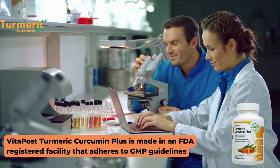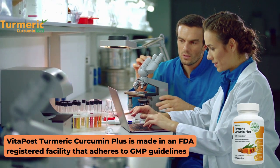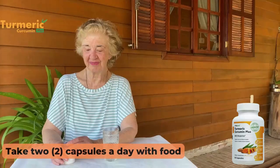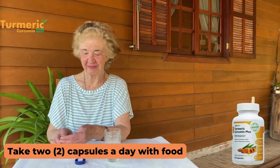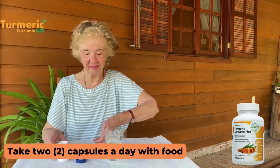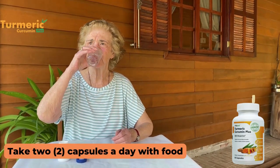Another important thing for you to know is that Curcumin Plus has absolutely no side effects, as its ingredients are 100% natural. And most importantly, you do not have to worry because it is aimed at people of all ages, so that absolutely anyone can take Curcumin Plus. Keep in mind that it is FDA approved and made in a GMP certified facility.